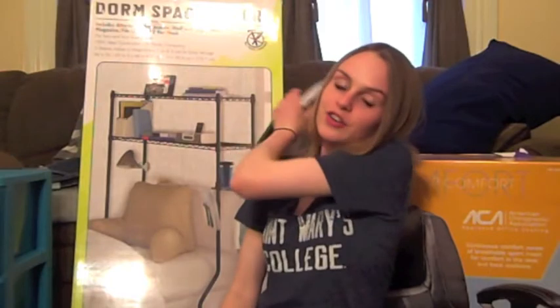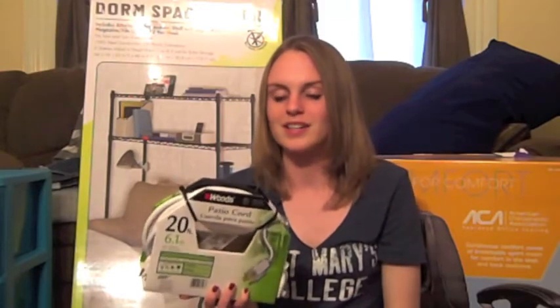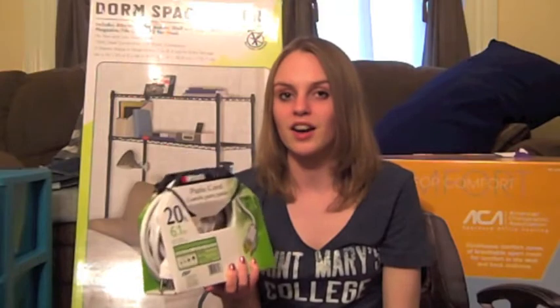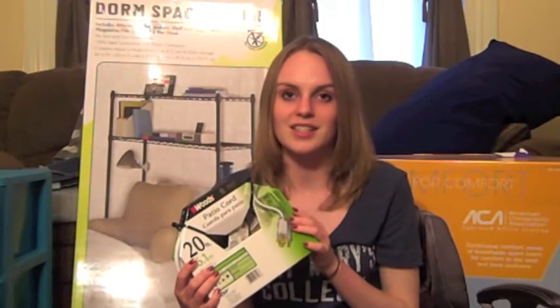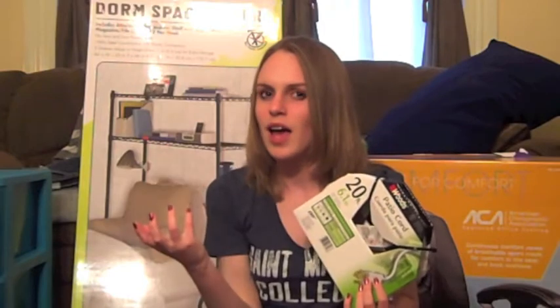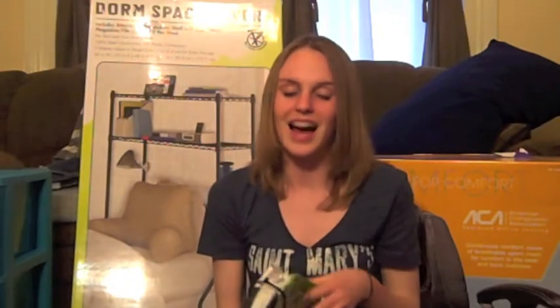I got an extension cord. I was a little scared buying one because I don't know if I need 20 feet, but you never know what the outlets are like. I wanted to buy one now because on move-in day everybody's going to be running to Target, Walmart, or Bed Bath & Beyond and cleaning the place out. I've been struggling — should I buy it now and return it if I don't need it, or wait and risk it being gone? The perfectionist in me just wants to be moved in, be cozy, and stop worrying about it.